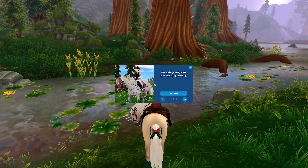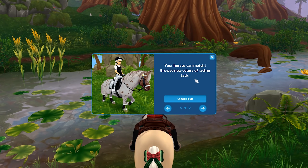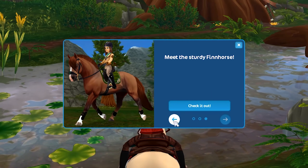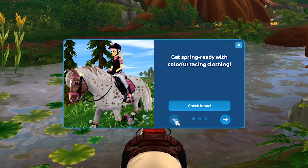Get spring ready with colorful racing clothing — your horses can match! Browse new colors of racing tack and meet the sturdy Fjord horse, which is from last week. Everyone, let's go on a bit of a shopping spree!